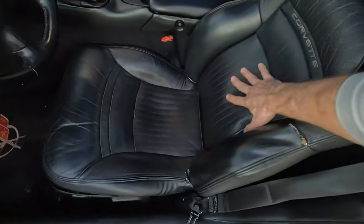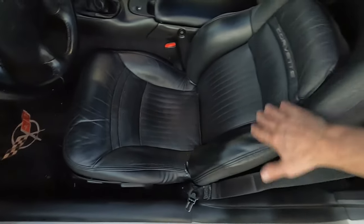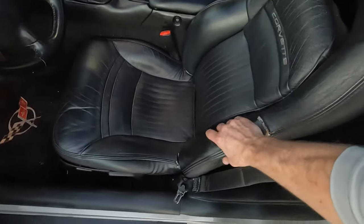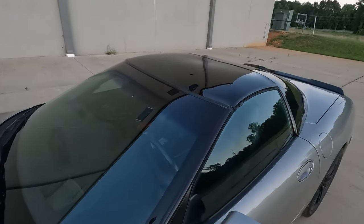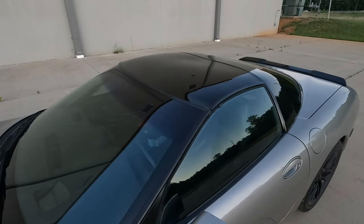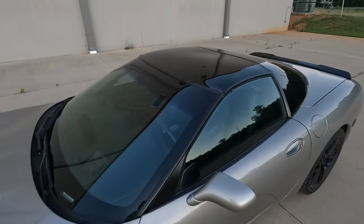On top of that, they really just don't feel all that great, and I know they're 22 years old, but this is not fancy leather — it feels nothing like a BMW seat. Of course, it wouldn't be a Corvette without the targa top, in my opinion.